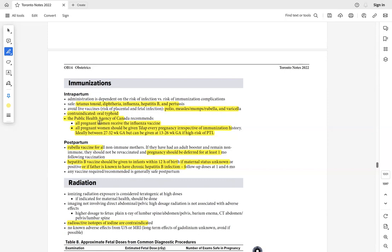Immunization is important. Indicated in pregnancy: Tdap — give irrespective of when the last shot was; give on every pregnancy. Also give influenza vaccine. Contraindicated: live vaccines — measles, mumps, rubella, polio, and varicella. If a pregnant lady is exposed to varicella, do not give the vaccine — give varicella immunoglobulin instead.